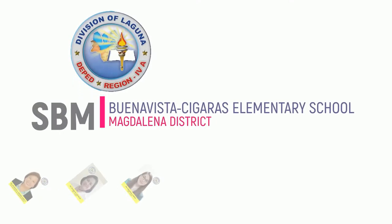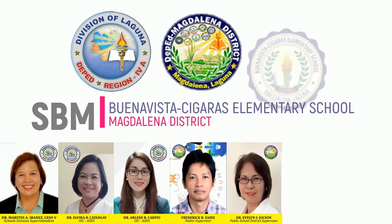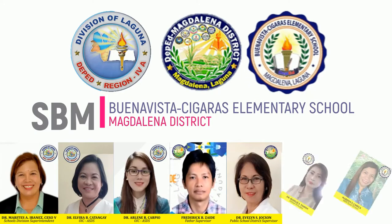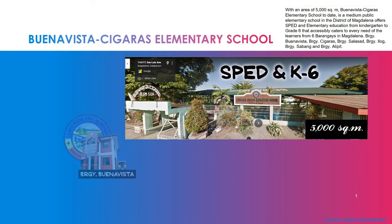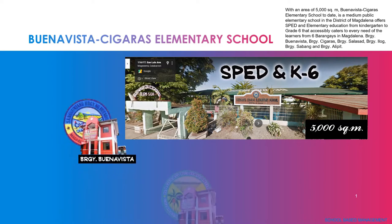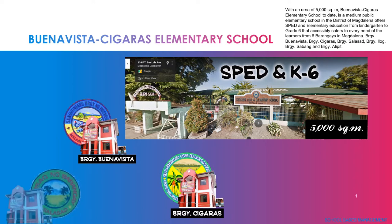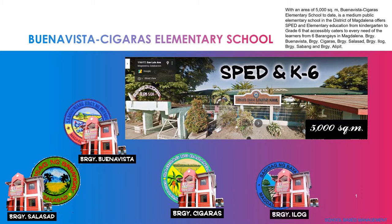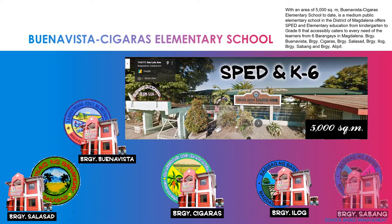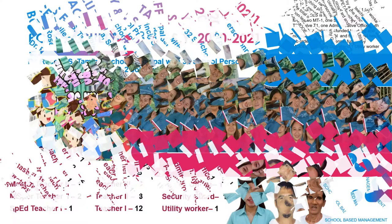Presenting the school-based management of Buena Vista Siguras Elementary School in this new normal, school year 2020 to 2021. With an area of 5,000 square meters, Buena Vista Siguras Elementary School is a medium public elementary school in the district of Magdalena that offers SPED and elementary education from kindergarten to grade 6, accessibly catering to every need of learners from 6 barangays in Magdalena.